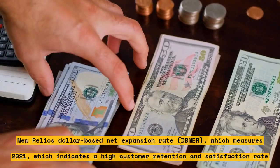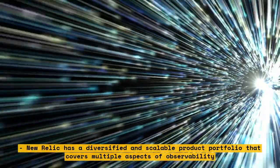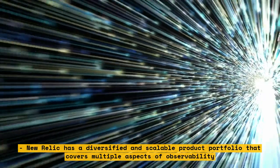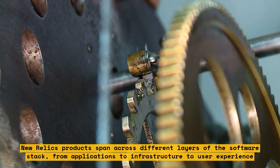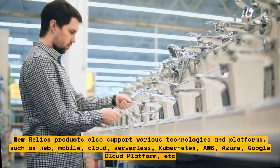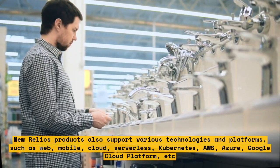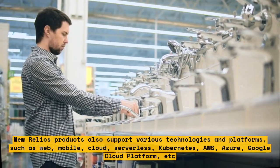New Relic has a diversified and scalable product portfolio covering multiple aspects of observability, spanning different layers of the software stack from applications to infrastructure to user experience. New Relic's products support various technologies and platforms, such as web, mobile, cloud, serverless, Kubernetes, AWS, Azure, and Google Cloud Platform. They are designed to be easy to use, integrate, and customize for different use cases and scenarios.